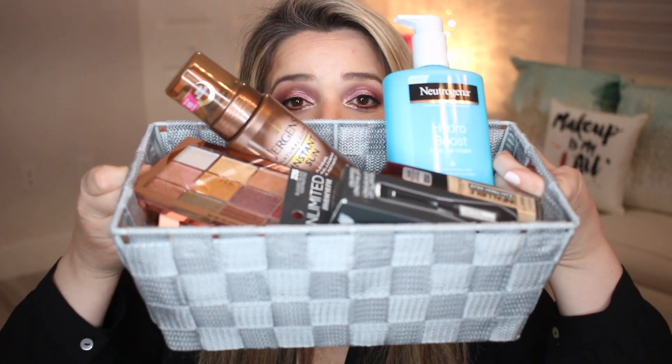Hello YouTube makeup lovers, welcome back to my channel! If you're new to Blounge Makeup, I really hope you guys stick around and subscribe for more videos. I'm here today with a drugstore haul. I got a ton of goodies at Ulta. It has been such a long time since I actually bought drugstore items, but there were just so many items I've heard great things about.